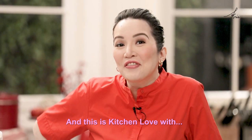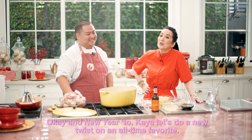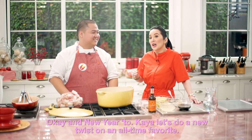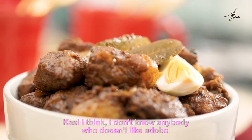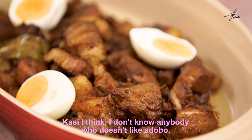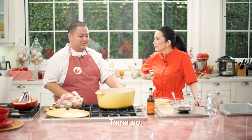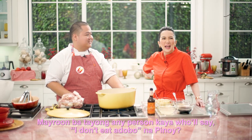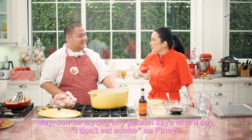And this is Kitchen Love with, hello Chef Dec. Hi Ms. Grace. Okay, and it's this new year, so let's do a new twist on an all-time favorite. Because I think, I don't know anybody who doesn't like adobo. Is there any person who would say, I don't eat adobo na Pinoy?